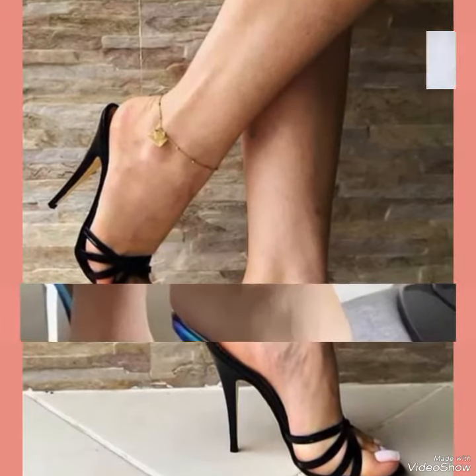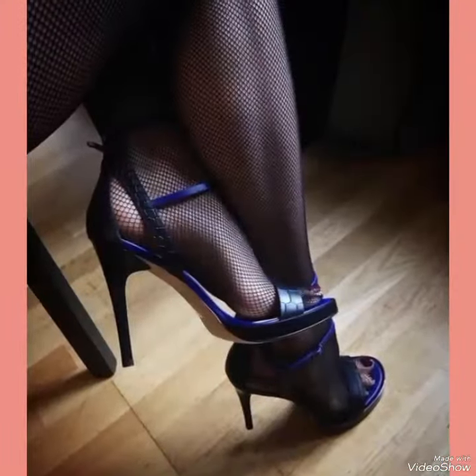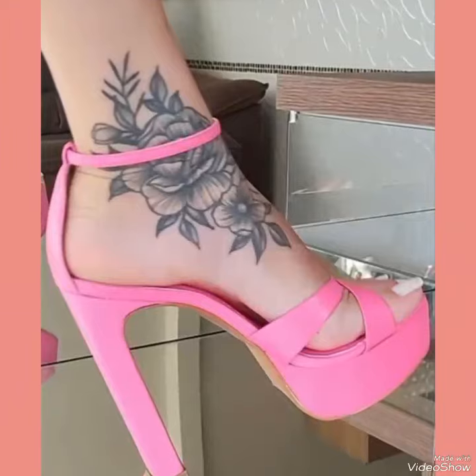The straps wrap delicately around your feet, providing a secure fit while showcasing your beautiful pedicure. Choose from a variety of colors and styles, from classic black to bold and colorful prints.